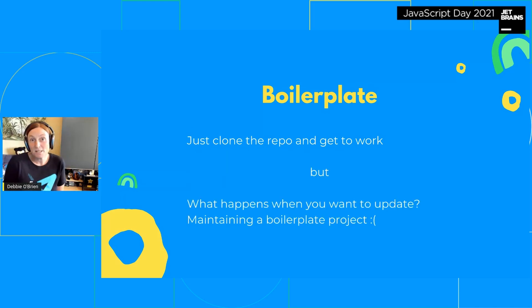But what happens when you want to update? Maintaining a boilerplate project is hard — and sorry for those using my boilerplate, I haven't updated it in a while. So this is kind of good to get quickly off the ground, but it's not the perfect solution.